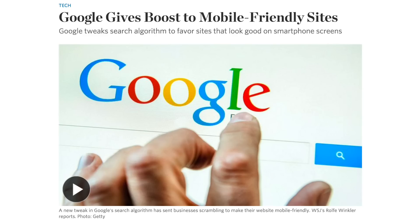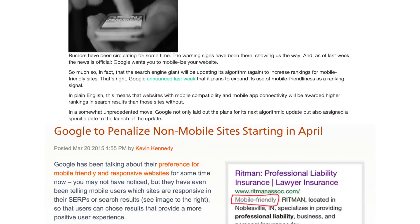Future-focused dealers understand the importance of having a mobile-optimized site. Google is penalizing sites for not being mobile-friendly, suggesting that the mobile trend is not slowing down, but is increasingly picking up speed.